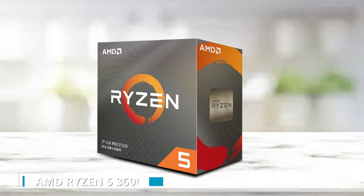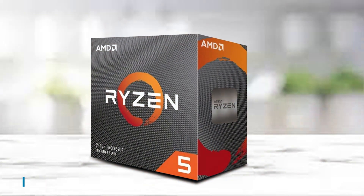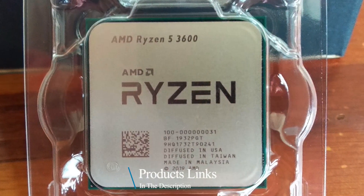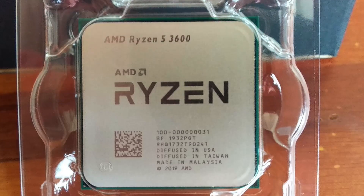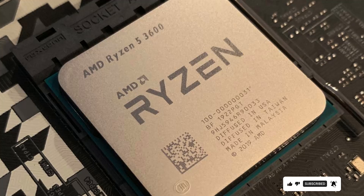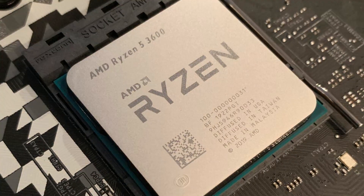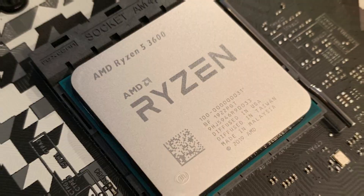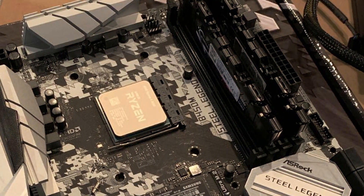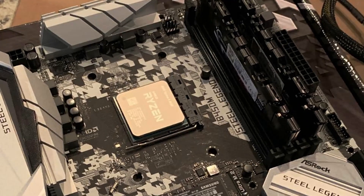For number 1, introducing the AMD Ryzen 5 3600, a versatile desktop processor that delivers exceptional performance and value for gamers, content creators, and multitaskers alike. With its 6 cores and 12 threads, the Ryzen 5 3600 offers lightning-fast processing power, making it ideal for demanding tasks like gaming, streaming, and video editing. Equipped with an unlocked multiplier, this processor allows for easy overclocking, enabling users to push their systems to new levels of performance.